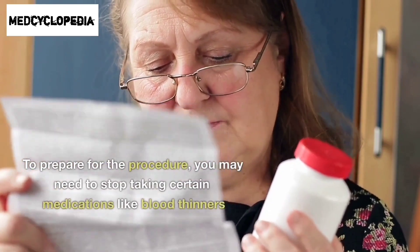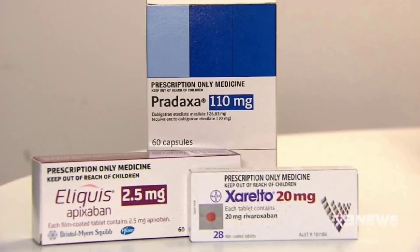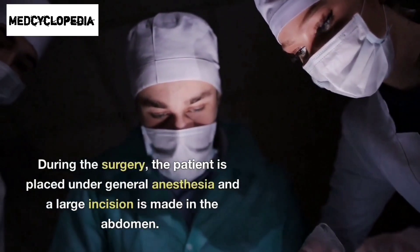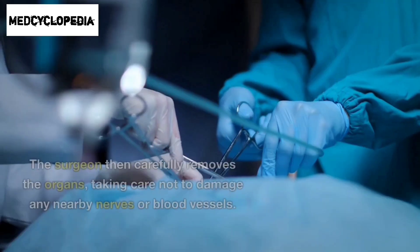To prepare for the procedure, you may need to stop taking certain medications like blood thinners. During the surgery, the patient is placed under general anesthesia and a large incision is made in the abdomen.